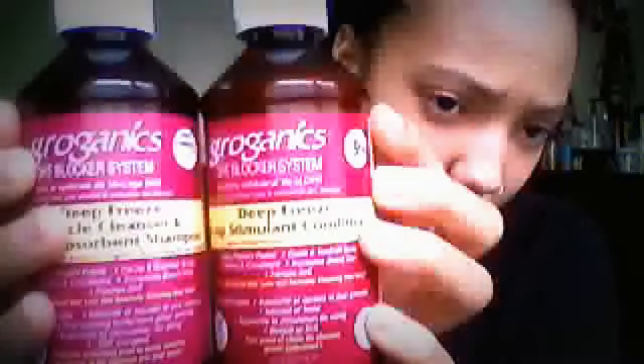But I'm using it to help promote my hair and freeze the DHT so my growing period can be extended. This is what the bottles look like. I ordered mine off of Amazon — I'm an Amazon junkie. I love, love, love to shop on Amazon.